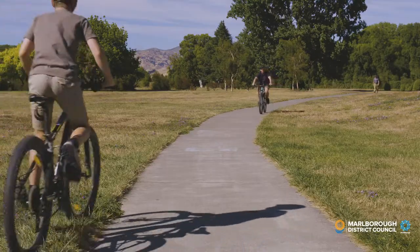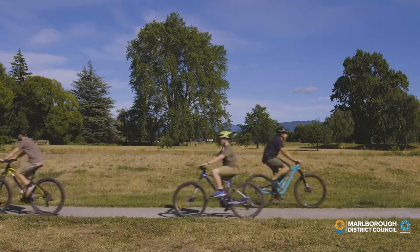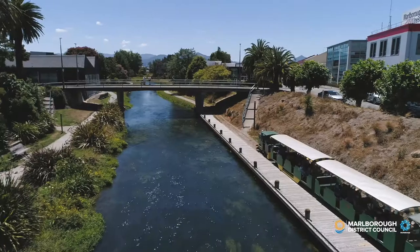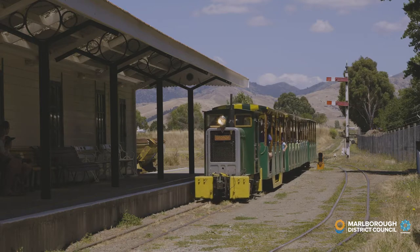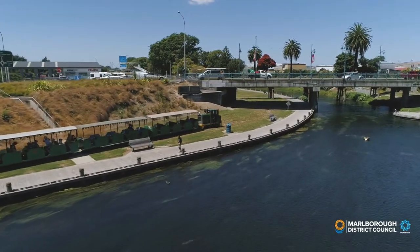There is plenty of room for everyone, but remember to keep left on pathways and be courteous to other users. Along the way, you'll pass the ruins of the old Virkos Flax Mill from 1890. And you might even be passed by the trains of the Blenheim Riverside Railway, which run between the Omaka Aviation Heritage Centre and the Riverside Park, and help new generations discover the magic of train travel.